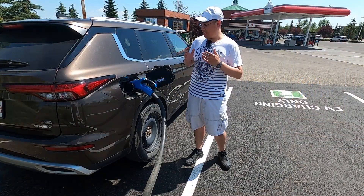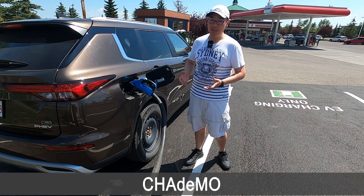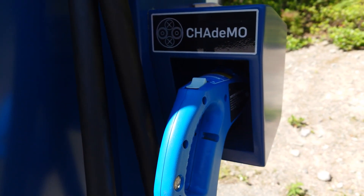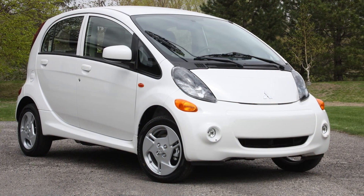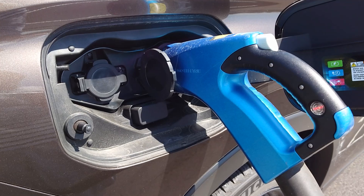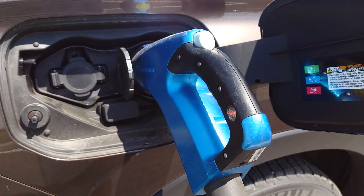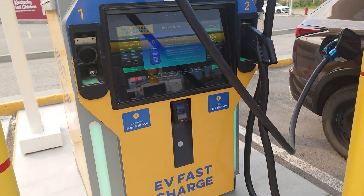The third relevant DC fast charging standard is CHAdeMO. CHAdeMO began with a design by the Tokyo Electric Power Company in collaboration with manufacturers such as Nissan, Mitsubishi, and Subaru. The first commercial CHAdeMO DC fast charger was commissioned in 2009, alongside the release of the Mitsubishi iMiEV. CHAdeMO became a published international standard in 2014. Its wide adoption was prevented by the European Union making CCS their charging standard. However, CHAdeMO remained in many parts of the world, and in North America, most DC fast chargers that are not Tesla Superchargers will have at least one CHAdeMO plug.